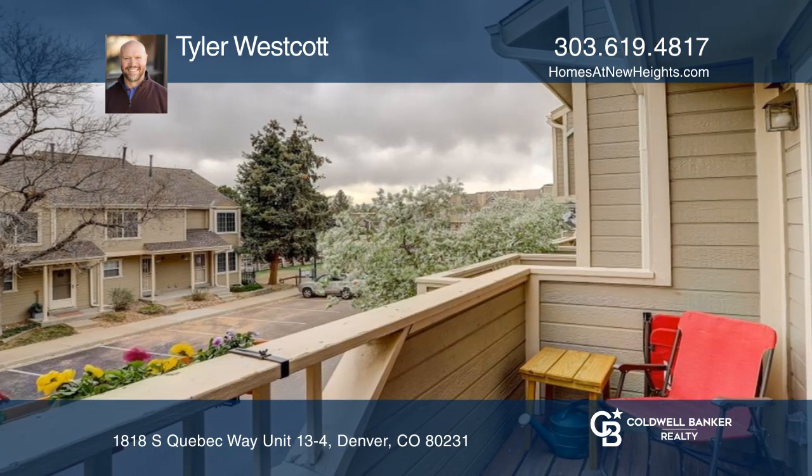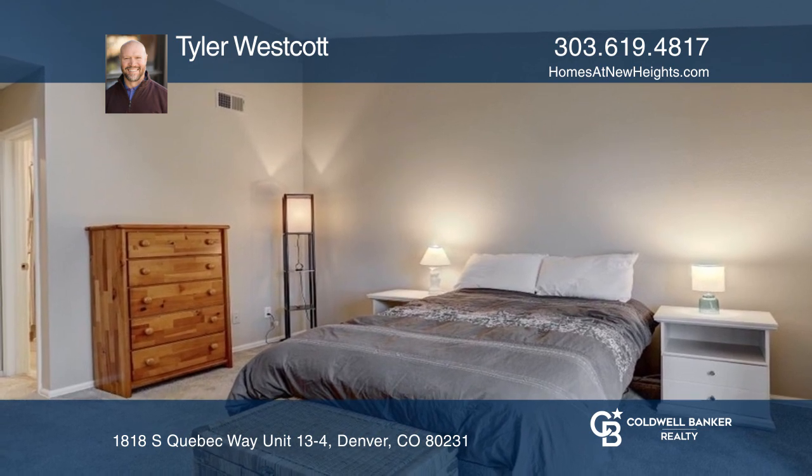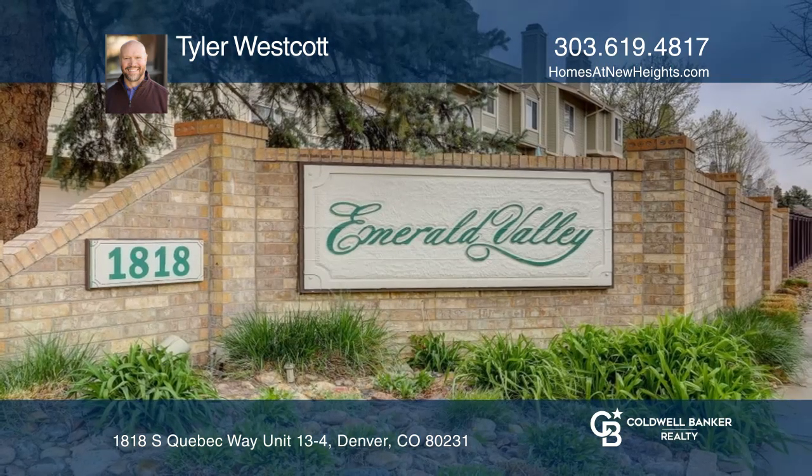The nice sized deck has gorgeous mountain views. The two bedrooms upstairs both have vaulted ceilings and plenty of closet space. See how you can unwind in your new home by calling Tyler Westcott today.